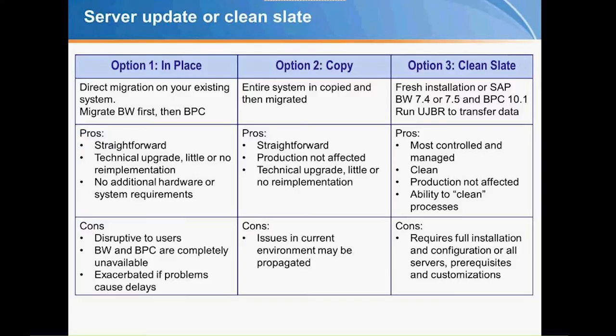My preference is the clean slate because you're starting in a brand new, fresh, latest and greatest environment. The pro is that it's very thorough. The con is it requires a full installation, a whole new server, and it can take longer to get NetWeaver installed. But in the grand scheme of things, that's a nice clean way to go.